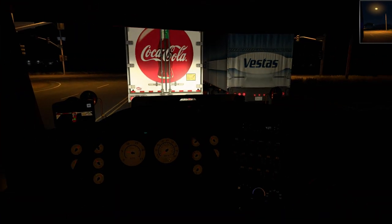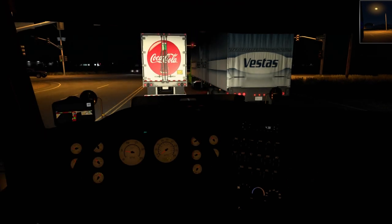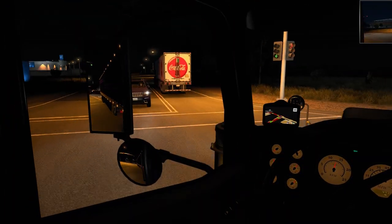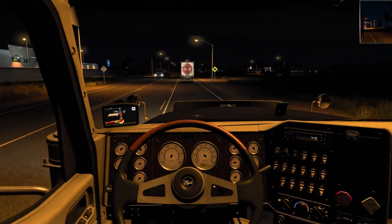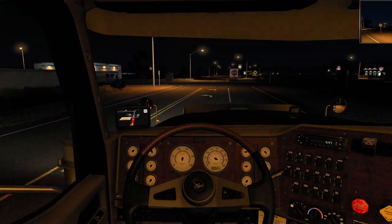I don't know why it's doing that — it may be the reshade mod that I'm using causing that.